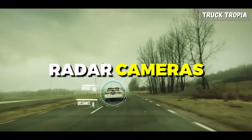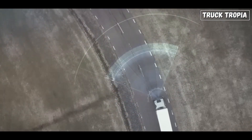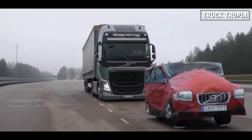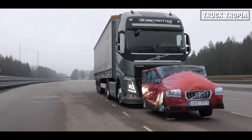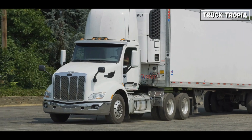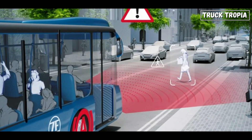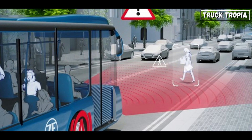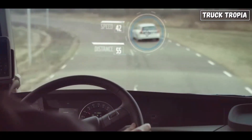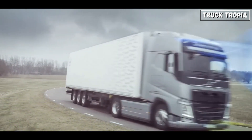These systems use radar, cameras, or a combination of both to detect potential collisions with vehicles or obstacles ahead. They can provide warnings to the driver and even intervene by automatically applying the brakes if necessary. Most CMS systems incorporate forward-facing radar sensors mounted on the front of the truck, which continuously scan the road ahead, measuring the distance to vehicles and objects in the truck's path. Some systems may also include cameras to provide additional visual information about the surroundings.